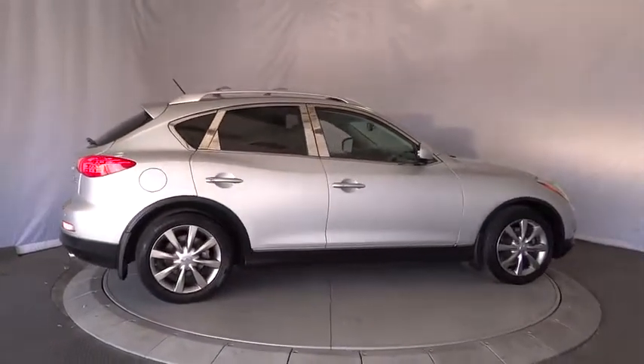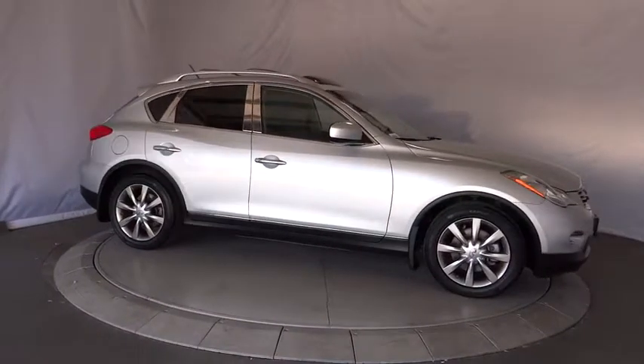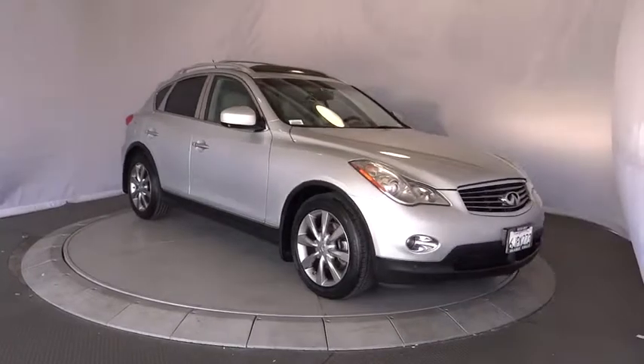Cruise control, four-wheel disc brakes, floor mats, keyless start, aluminum wheels, climate control, rear defrost, AM-FM stereo radio, passenger airbag.